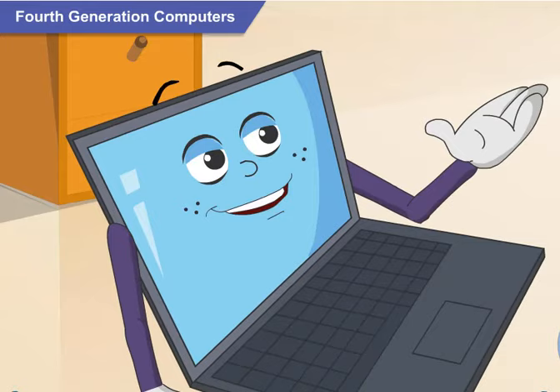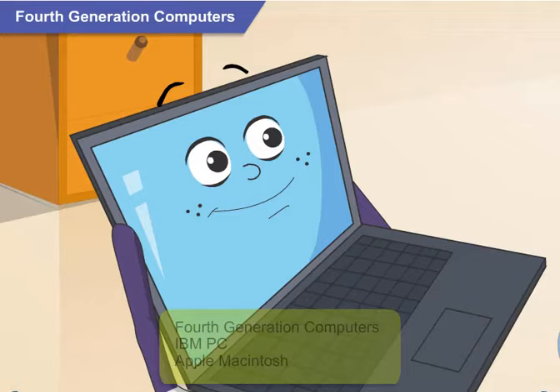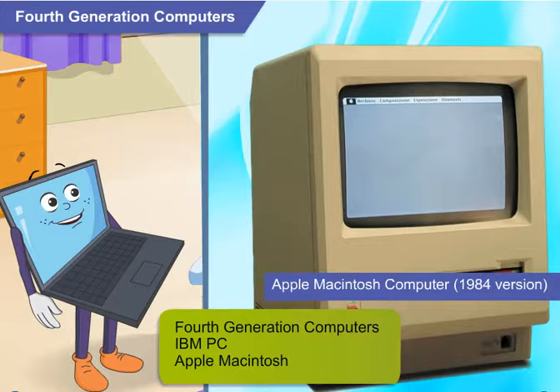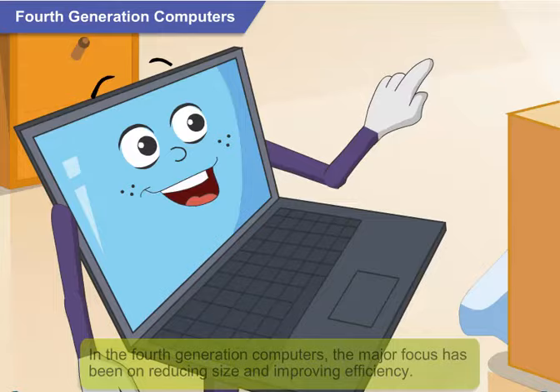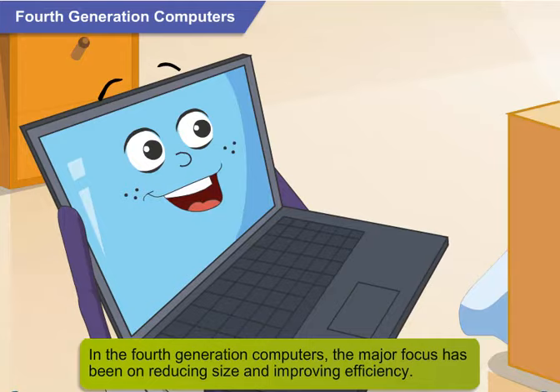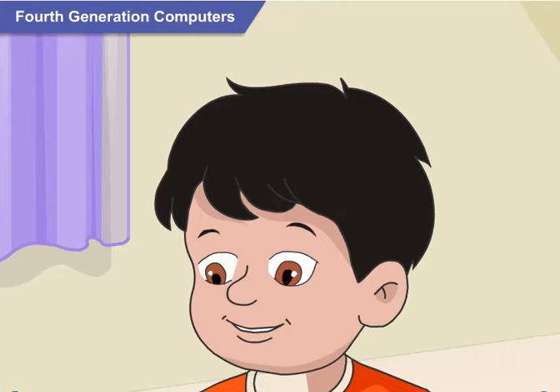The IBM PC and the Apple Macintosh are early fourth generation computers. They have evolved into the modern, sleek desktops and laptops we see today. In the evolution of fourth generation computers, the major focus had been on reducing size and improving efficiency, which resulted in smaller yet faster computers.